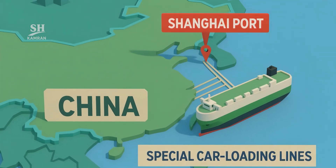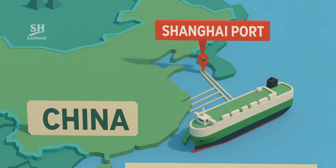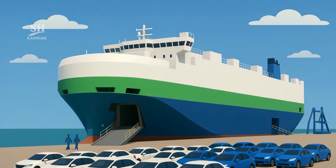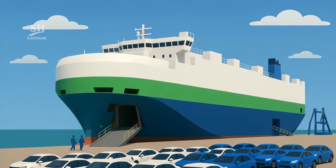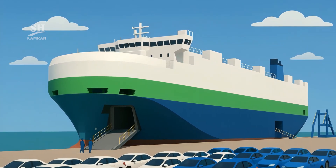Shanghai Port built special EV loading lanes for this ship, which halved dock time for loading and unloading. Bristol Port installed new ramps matching the megaship's specs. Such port-ship coordination sets new roll-on roll-off standards globally.